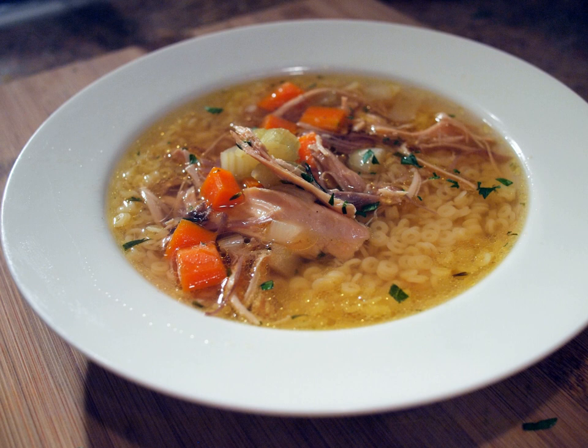Aguadito de pollo is a traditional chicken soup in Peruvian cuisine consisting of chicken, cilantro, vegetables and spices. Caldo de gallina, the Peruvian form of chicken soup, is made with whole pieces of chicken instead of chopped or shredded chicken, along with potatoes, egg noodles, and hard-boiled eggs. Lime wedges and chili or ají pepper paste are added as condiments.